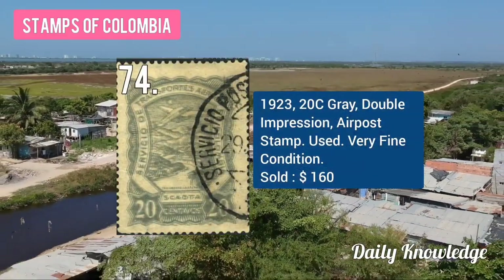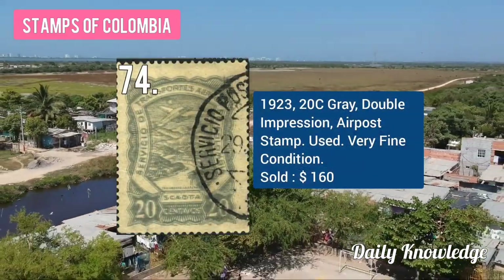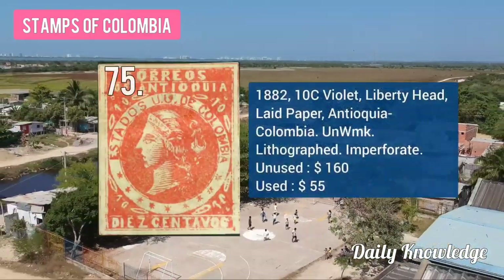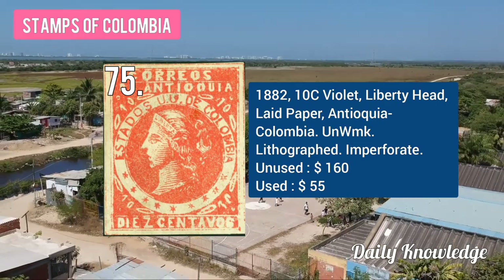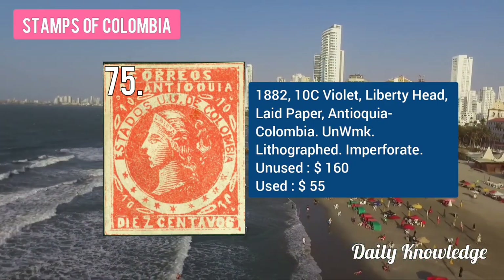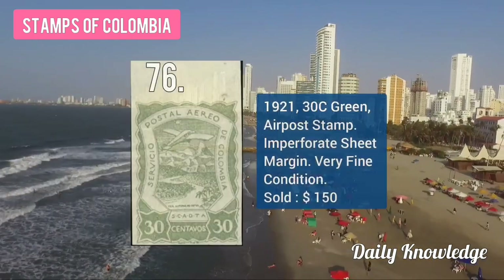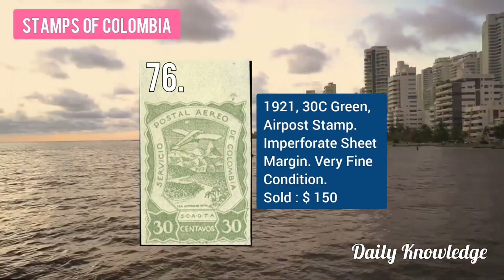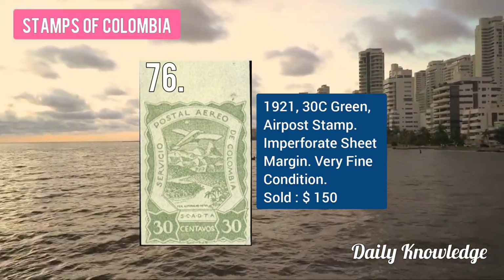The 1923 20C gray, double impression airmail stamp, used and in very fine condition. The 1882 10C violet, liberty head on lead paper, Antioquia, Colombia, unwatermarked and imperforate. The 1921 30C green airmail stamp, imperforate sheet margin, very fine condition.